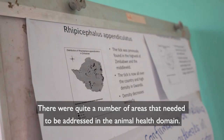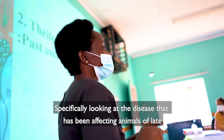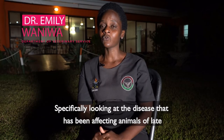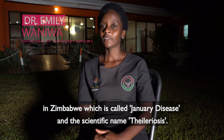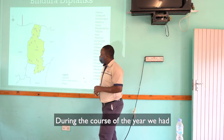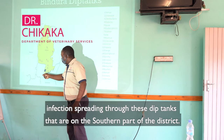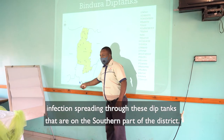There were quite a number of areas that needed to be addressed in the animal health domain, specifically looking at the disease that has been affecting animals of late in Zimbabwe, which is called January disease and the scientific name Theileriosis. During the course of the year, we had infection spreading through these areas on the southern part of the district.